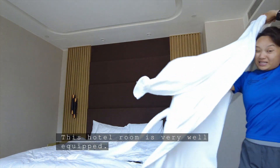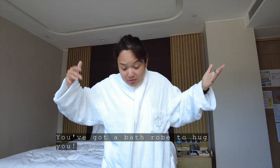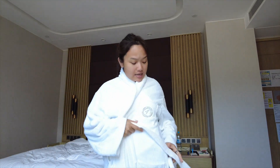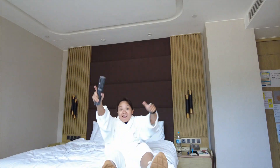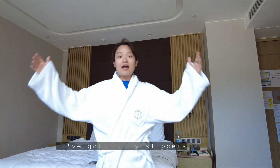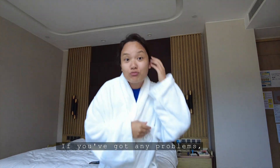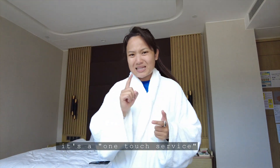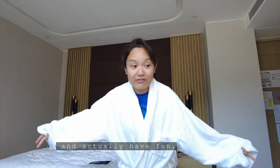So this hotel room is very well equipped. If you are feeling a little bit homesick and you want to be hugged, you've got a bathrobe, and it's so comfy. And yeah, you can just lounge and watch TV. I've got fluffy slippers — everything is just very fully equipped. If you've got any problems, you can just ring the service, and it's a one-button service, so you just call them and tell them what you need, and then they can help you. It's meant to be a lovely staycation, before you go out and actually have fun.